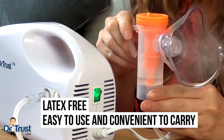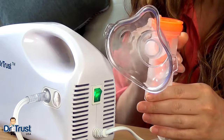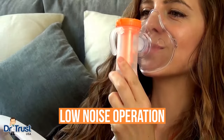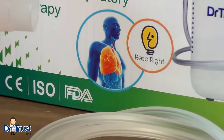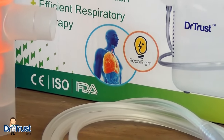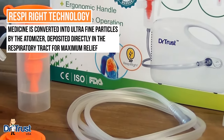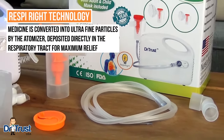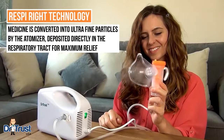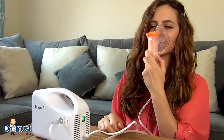Latex-free, easy to use and convenient to carry, the ergonomic design and effortless low-noise operation make this nebulizer suitable for all ages and abilities. The Dr. Trust Bestest Compressor Nebulizer also comes with our patented Respirite technology from the USA that ensures your medicine is converted into ultra-fine particles by the atomizer, deposited directly into the respiratory tract for maximum relief from many chronic respiratory problems.